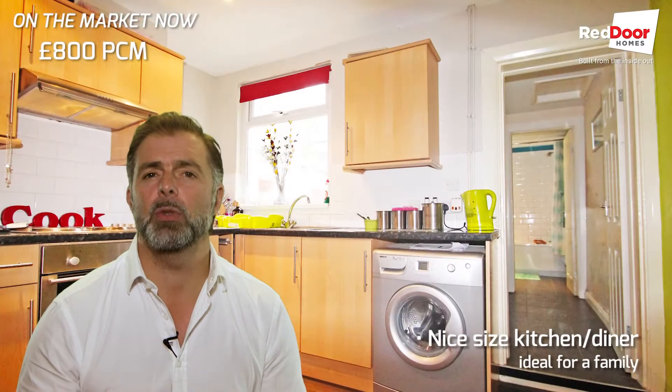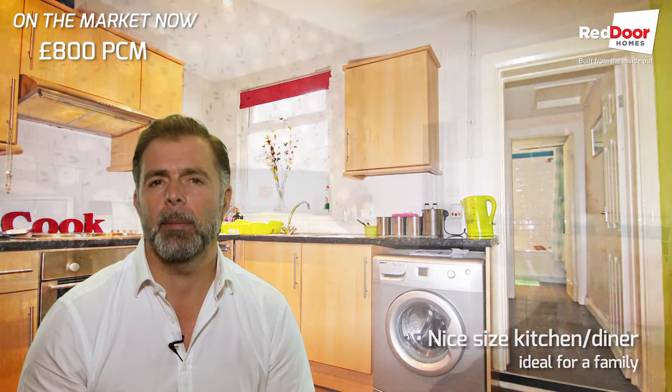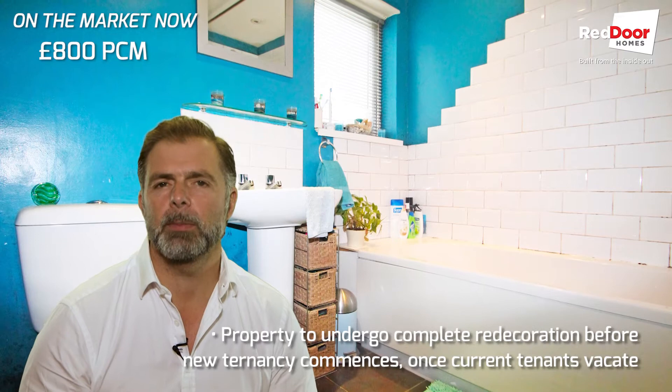This is a really nice house. It's currently tenanted and it will be redecorated throughout when the current tenant leaves. So although the pictures show it how it is, it will be completely redecorated throughout when you come to move into this property.